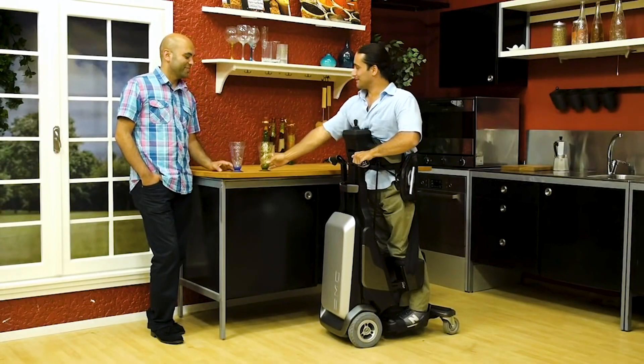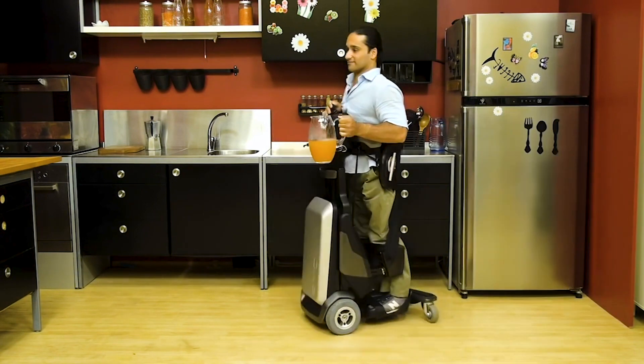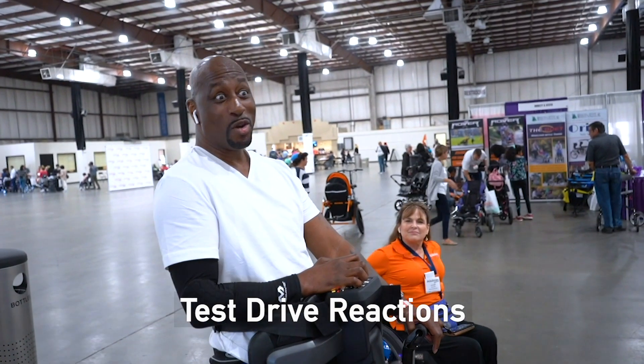Mobile and standing at the same time means that you're going to be standing longer, because being stationary is boring — people have to come to you, you have to ask them to bring you things. This gives you independence and a desire to stand longer.